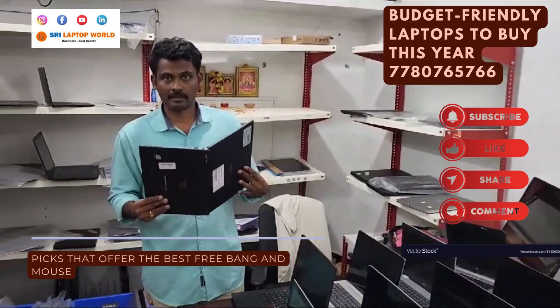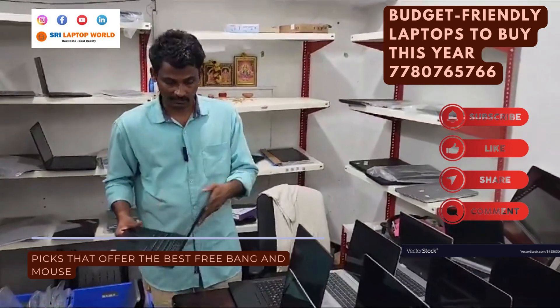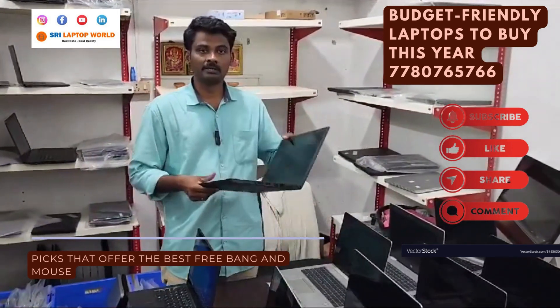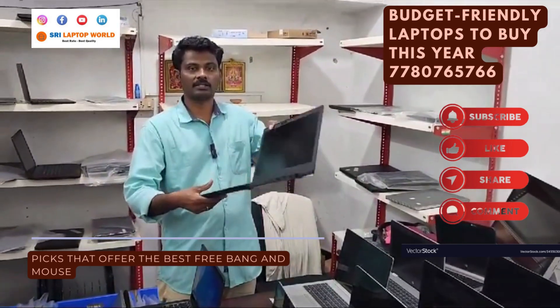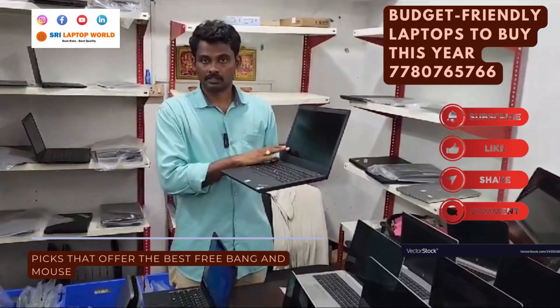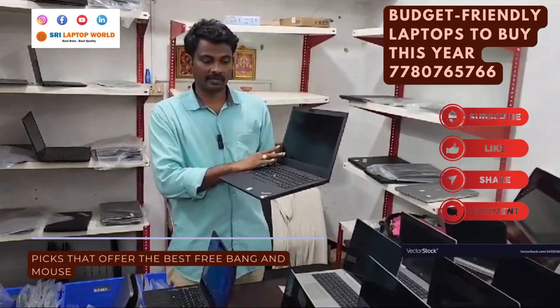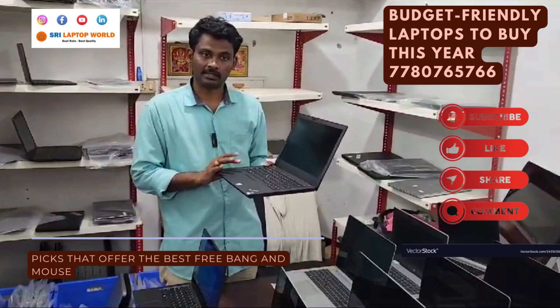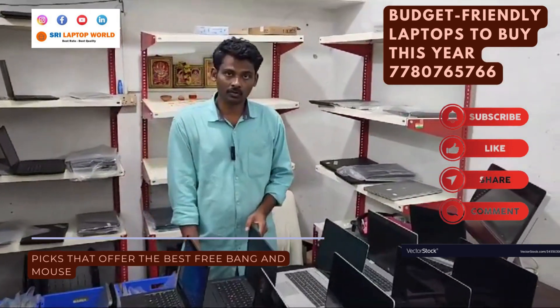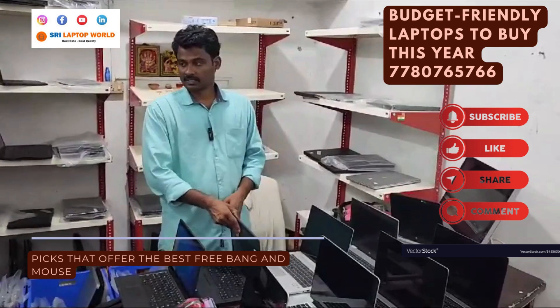It comes free with a wireless mouse, bag, and service support. This is a Lenovo ThinkPad T480, i5 processor, 8th generation, 8GB RAM, 256GB SSD. It has a touchpad and is priced at ₹22,000-₹23,000.